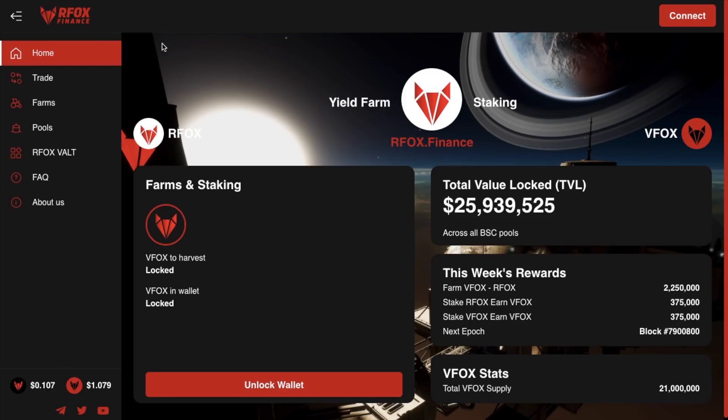Now apart from the colour scheme, you will find that RFox Finance is very similar to PancakeSwap, and that's because it's actually a fork of PancakeSwap, which was in turn a fork of Uniswap. I've got tutorials available for all of those platforms if you are interested. So let's jump into RFox Finance now.